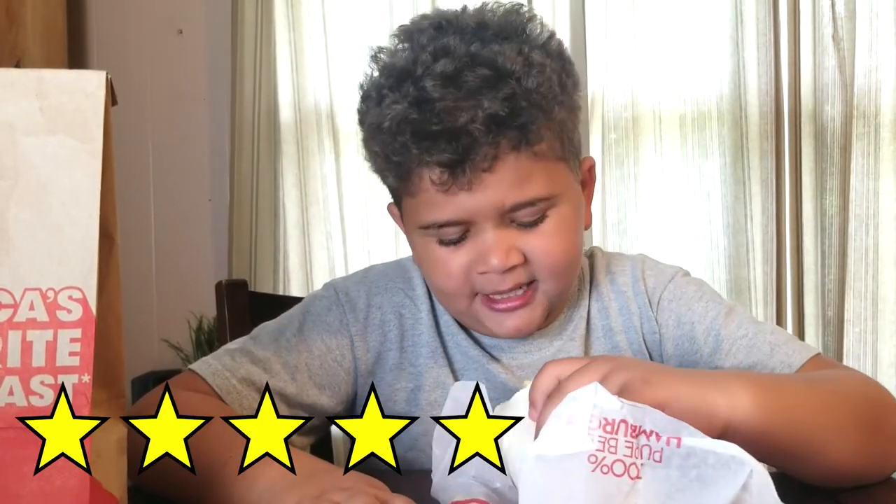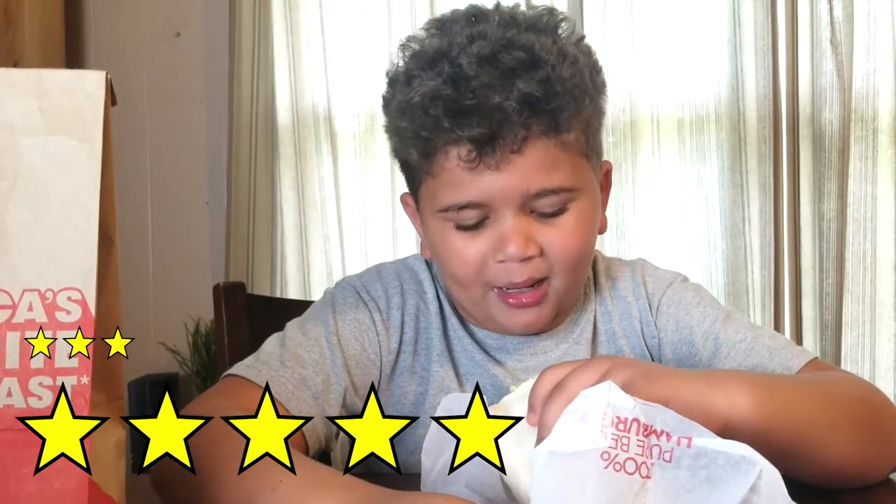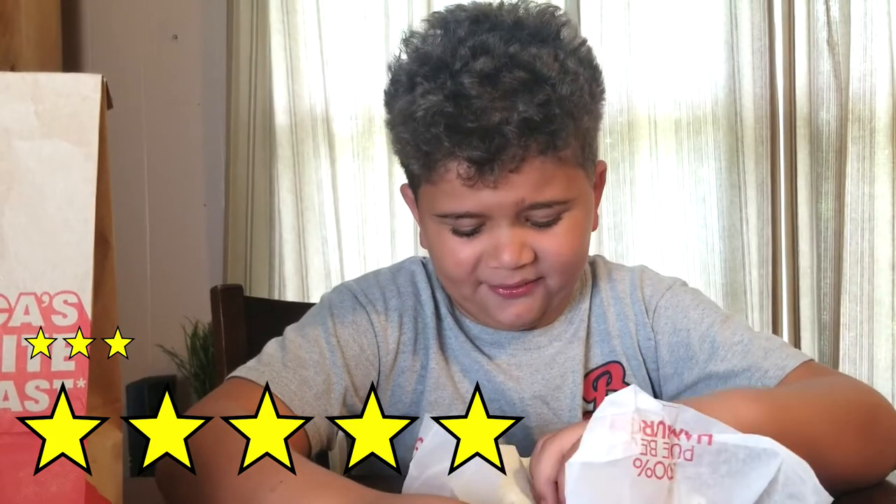I give this a five stars. I actually like how it tastes. The lettuce, I give that about a three. Everything else, I give a five stars.